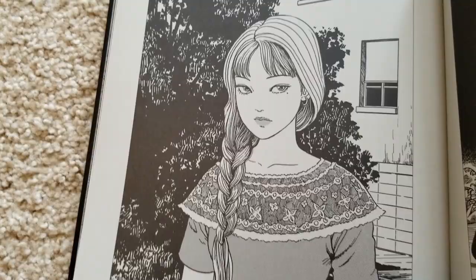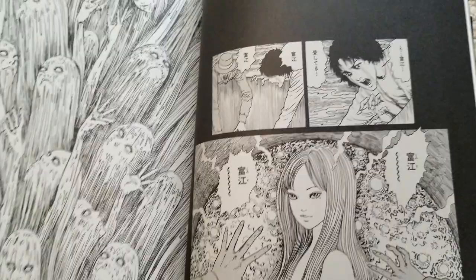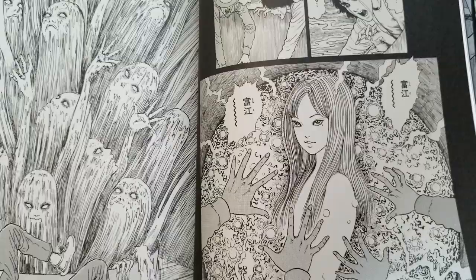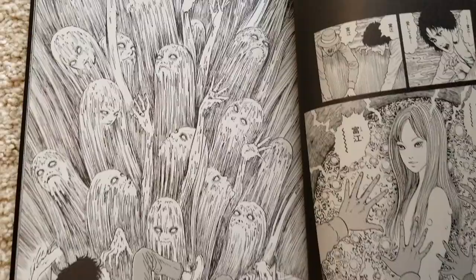There might be some spoilers for some of these stories — there definitely is one for Uzumaki — but I mean, spoiling Ito stories doesn't really ruin them in any manner. And the last page of the Tomie section is one of my favorites — I just love it, just such a great image.